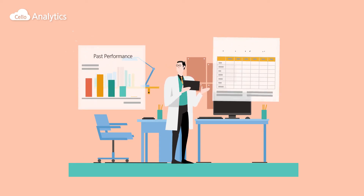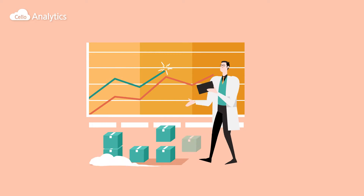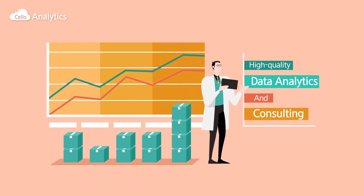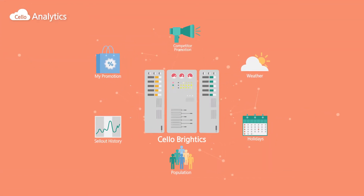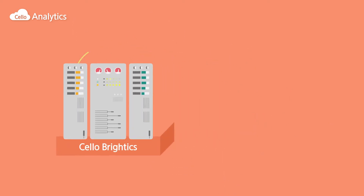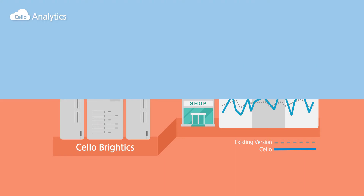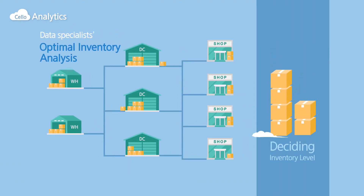Cello Cloud provides high-quality data analytics and consulting based on past performance and inventory information. Our logistics SCM data specialists utilize machine learning based analytics engine, Cello Bridex, to forecast your demand with high accuracy and analyze optimal inventory location and level within the supply chain for minimizing cost.